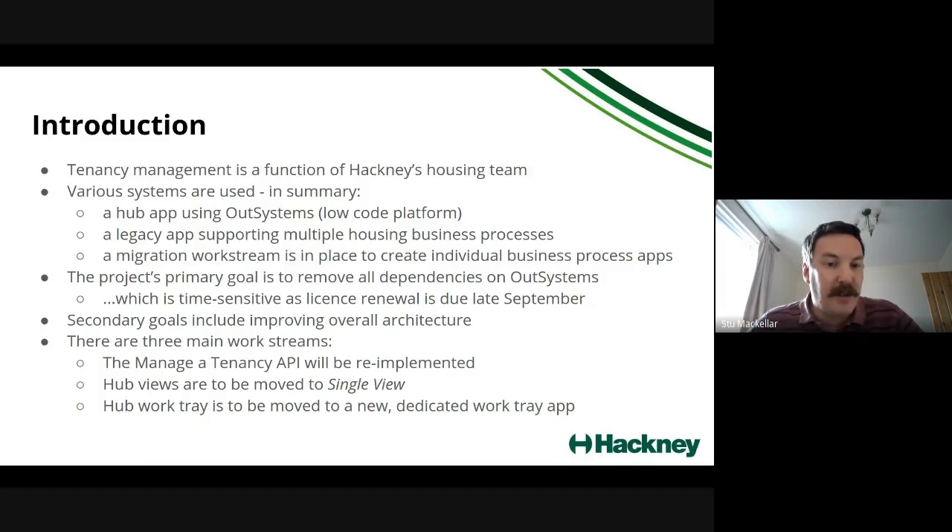We're also going to move all the hub views — currently the read-only views in Out Systems — into Single View. Some of those already exist, so things to do with individuals and some aspects of tenancies are already there. We'll add additional views where necessary. The work tray from Out Systems is going to be moved to a new dedicated work tray application that will sit alongside Single View but won't actually be part of it.